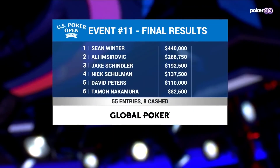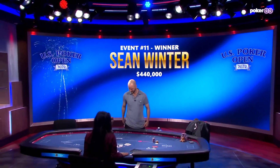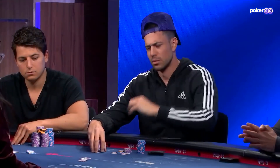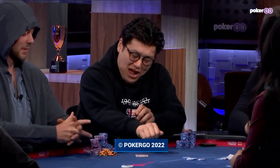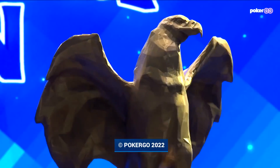One final look at the results presented by Global Poker — free poker at its best. Sean Winter coming out on top for $440,000 and 264 points. Could Winter go back-to-back to perhaps win the Golden Eagle trophy? Imsirovic in second, Schindler, Shulman, Peters, and Nakamura round out this final table — quite fitting to hear Nakamura's name, as he is the overall leader in the race for the series championship and the Golden Eagle trophy. Sean Winter has his third USPO trophy accompanied by $440,000. We now shift our focus to who replaces David Peters as the U.S. Poker Open series champion. Final table coverage of the U.S. Poker Open main event is on the way tomorrow. Can Nakamura win the Golden Eagle trophy? For our crew, for Brent Hanks, I'm Jeff Platt — thanks so much for watching. We'll see you for the main.